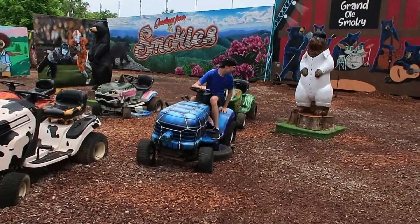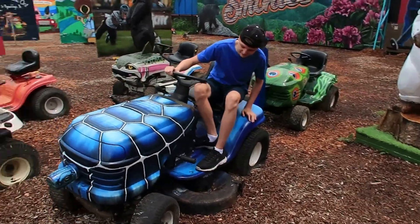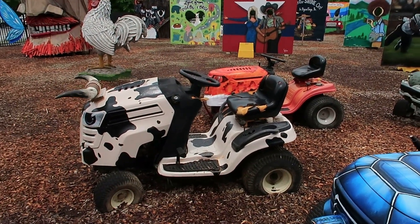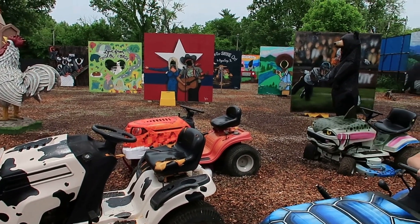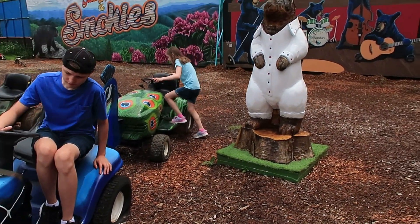Some lawnmowers. What is that one? A turtle. That one's like a cow. A snake it looks like. A fish. And a peacock.